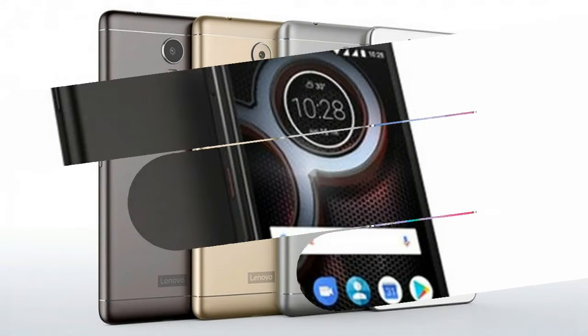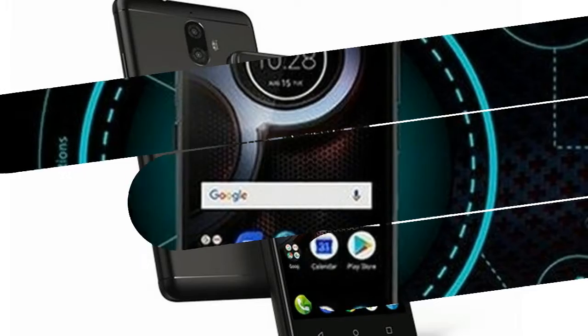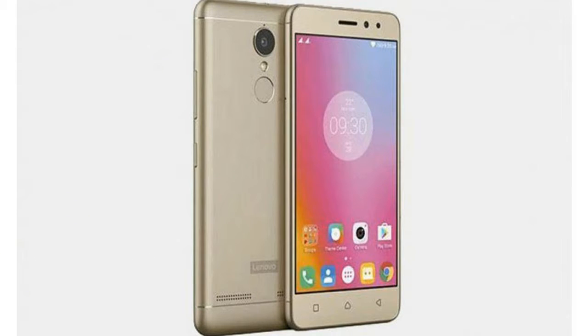The dual-SIM, nano-SIM Lenovo K8 Plus runs Android 7.1.1 Nougat and sports a 5.2-inch Full HD 1080 x 1920 pixels display with Corning Gorilla Glass protection and brightness rated at 450 nits.